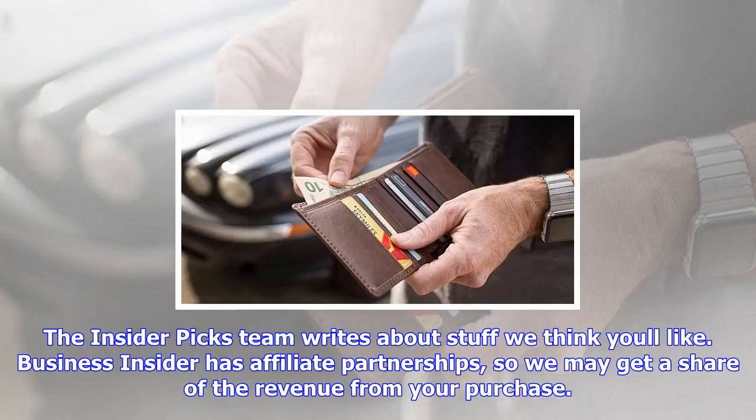The Insider Picks team writes about stuff we think you'll like. Business Insider has affiliate partnerships, so we may get a share of the revenue from your purchase.